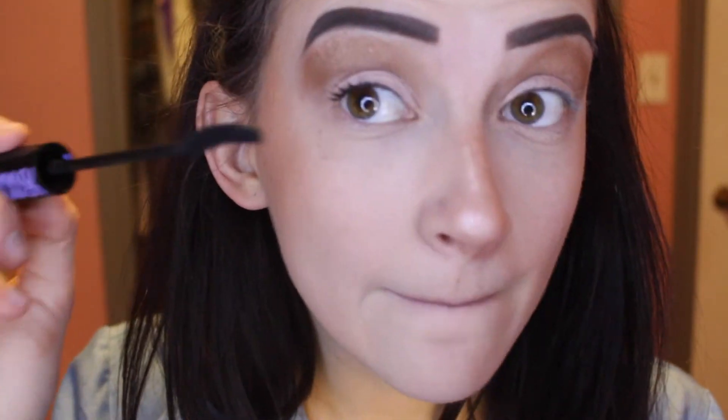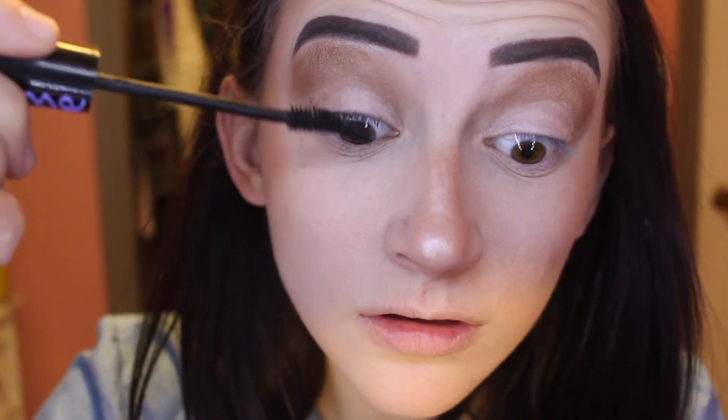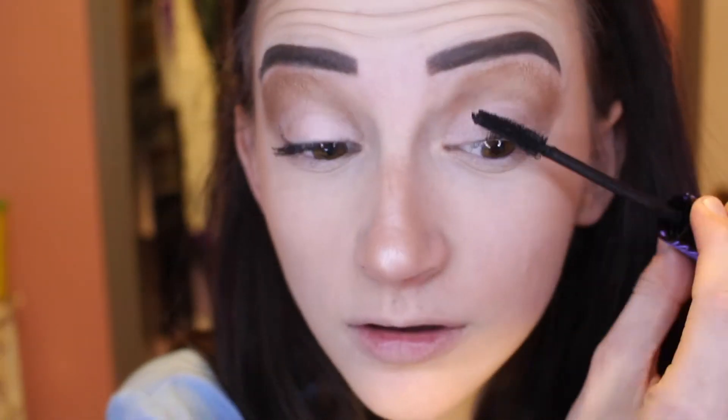We are going to go in with the Essence Lash Princess — I believe it's just black. That is really nice eyelash coverage there. I don't hate it. I don't know why I got mascara on my face. I don't know why I haven't been using this mascara. Maybe I'm gonna put it on the lower lashes too.